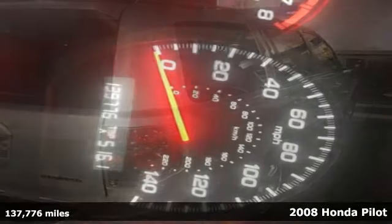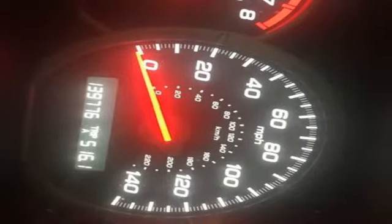Power and performance, handsome styling and plenty of space — it's a 2008 Honda Pilot. This Pilot comes fully loaded with a CD changer, XM satellite radio, and steering wheel audio controls.